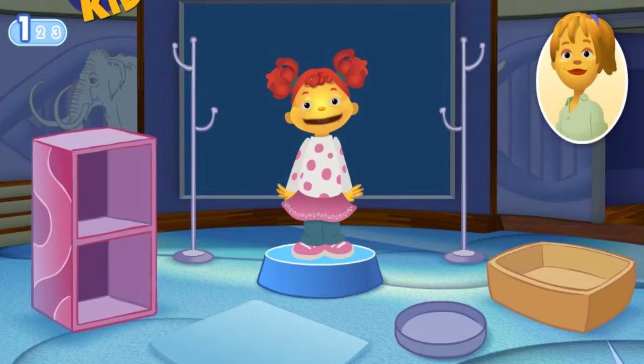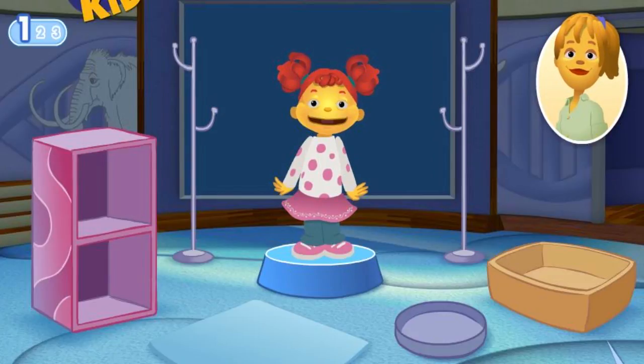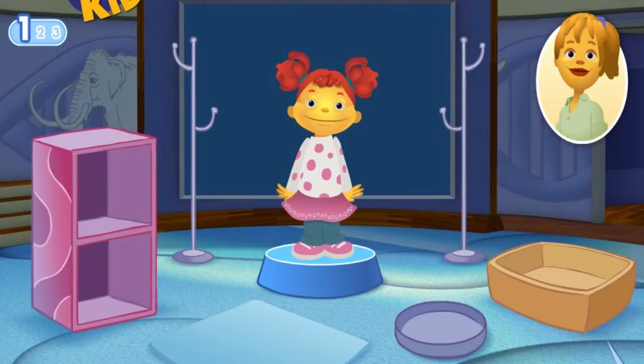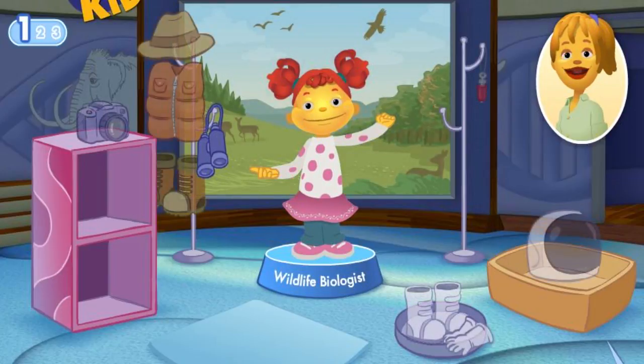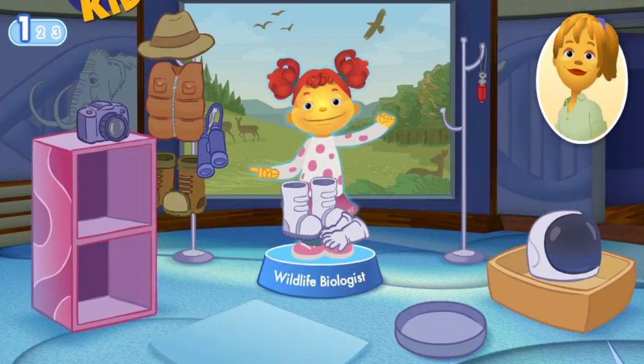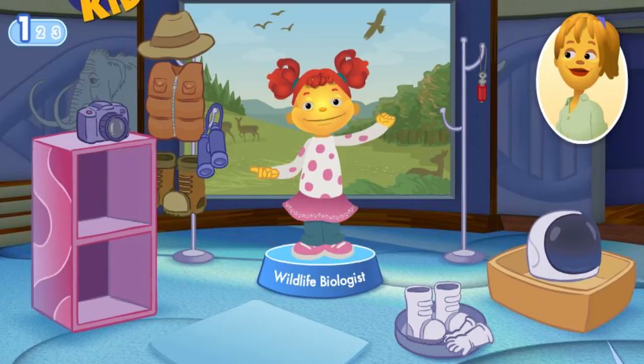You know what I think is really cool? Birds. There are so many different kinds to learn about. You'd like to study birds? Sounds like you want to be a wildlife biologist. A wildlife biologist studies living things in nature. You'll spend a lot of time outdoors and need tools to help you see wild animals from far away. This scientist doesn't wear space boots and gloves — try again.